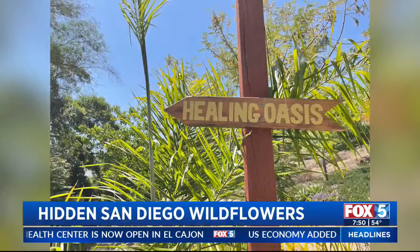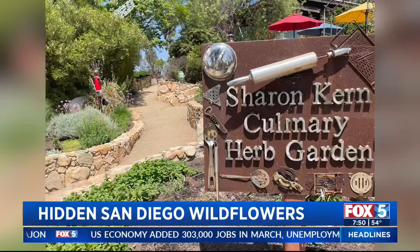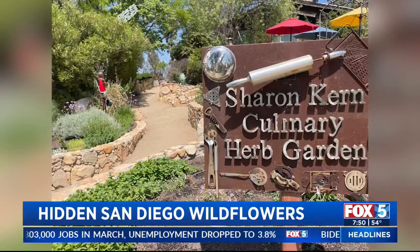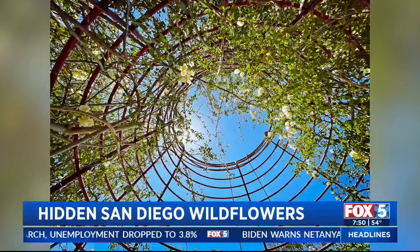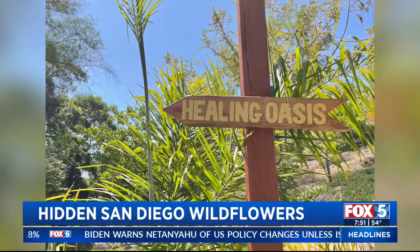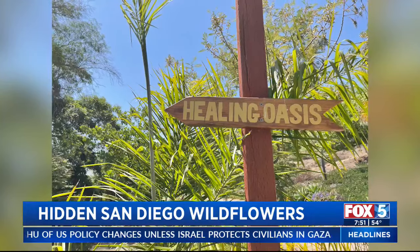If we want to hit the road but don't want to go too far, I recommend Alta Vista Gardens in Vista. I think it's only $3. It's amazing — they have all different zones like the subtropical and the culinary herb garden. If you've got children or you're a lover of beauty and nature, I highly recommend going. And it's not far at all — still within San Diego.